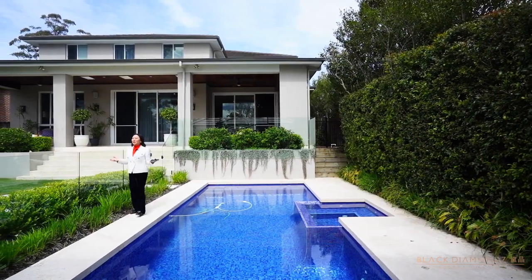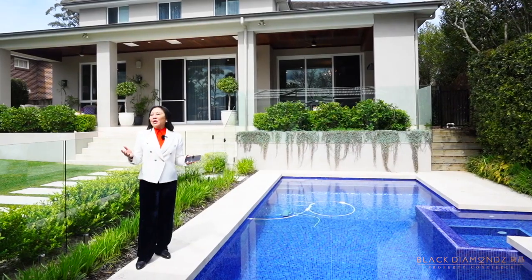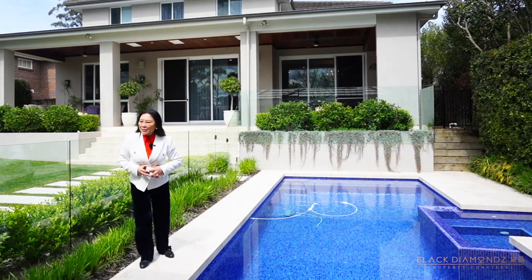Hello everyone. I'm Monika, presenting this high-end property. If you have any interest in this house, please contact me. My phone is 0409-898-888.